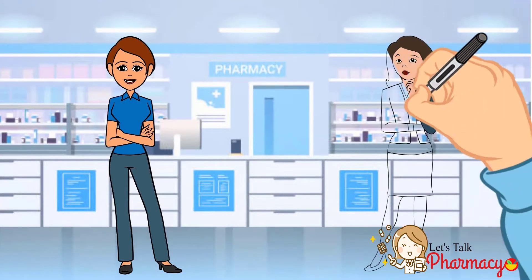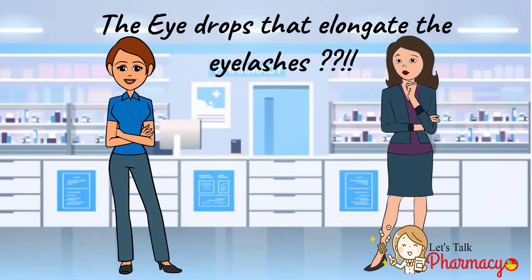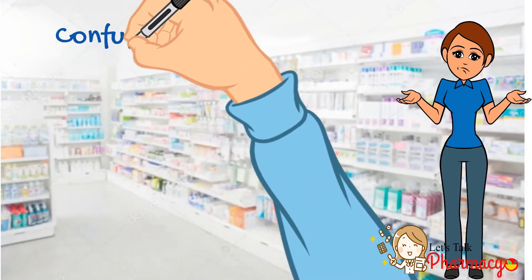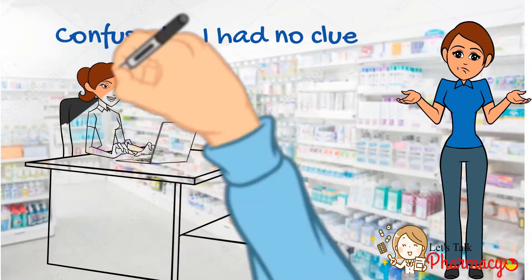Once I was working in the pharmacy when a lady came to me asking about the eye drops that elongate the eyelashes. She wanted to know details about it. I was confused — I had no clue about it. That's when I started to do my research.